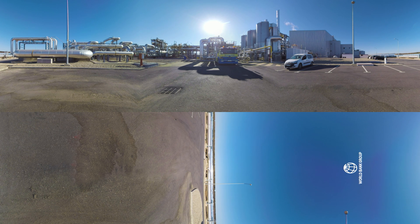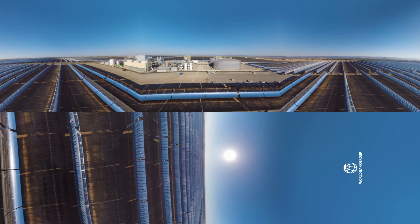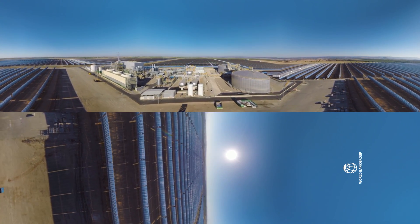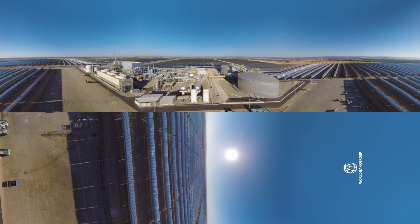Whilst the heat collected in the solar field comes through the pipes into the heat exchangers, two parallel activities are taking place. First, some of the heat is being used to generate electricity immediately. Second, the rest of the heat is stored away in molten salts for later use.